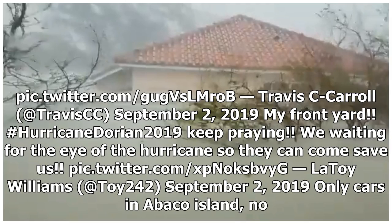One resident shared: 'My Front Yard. Hurricane Dorian 2019. Keep praying. We are waiting for the eye of the hurricane so they can come save us.'